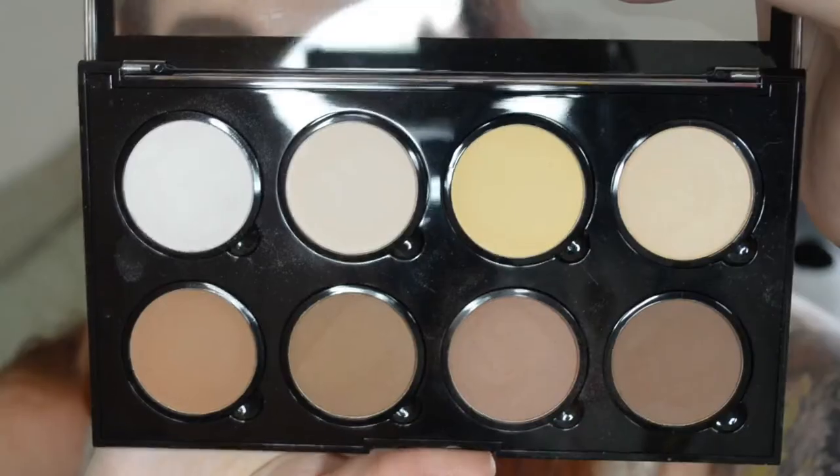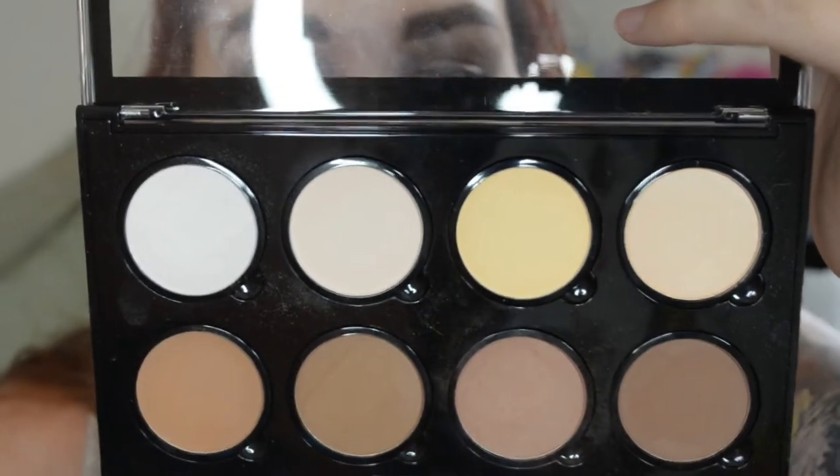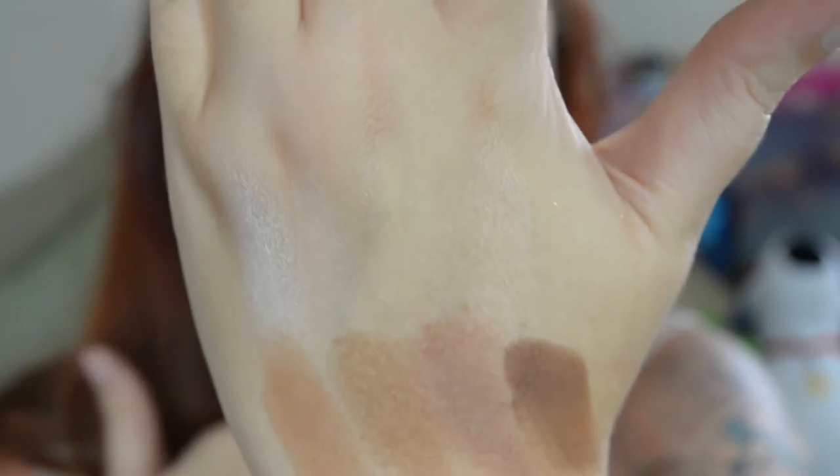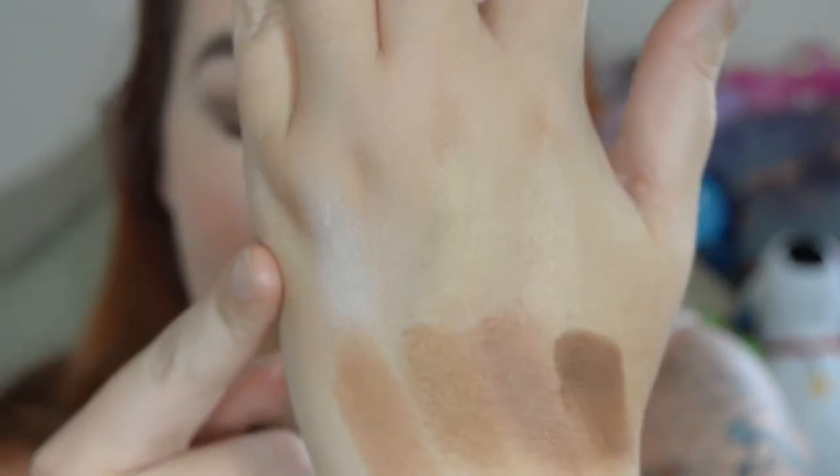Here is the NYX Cosmetics Highlight and Contour Pro Palette. You can barely see the highlights swatched, but the first one in the pan is definitely one of my favorite highlights ever — it's a white-silver sheen that I'm really looking for in a highlight, and it's not something you can just find anywhere.